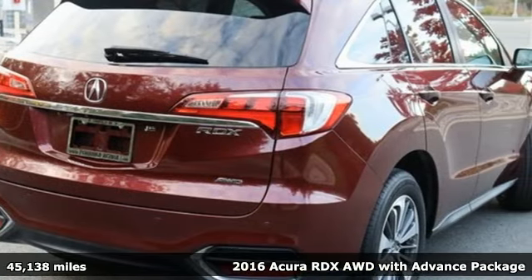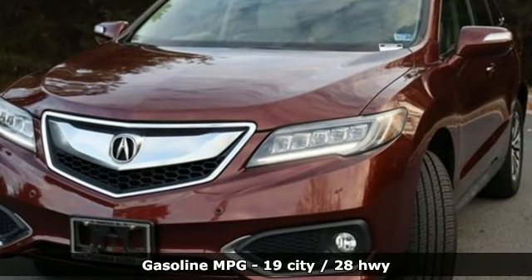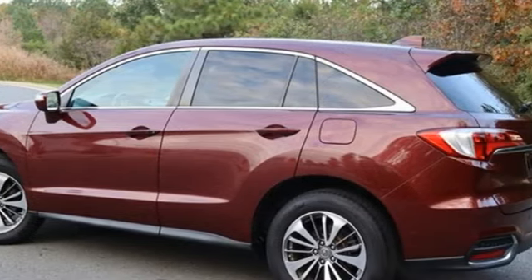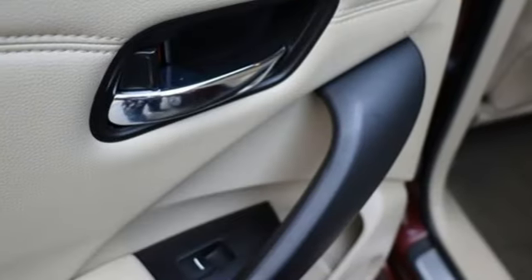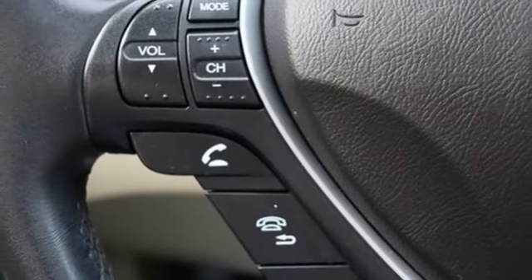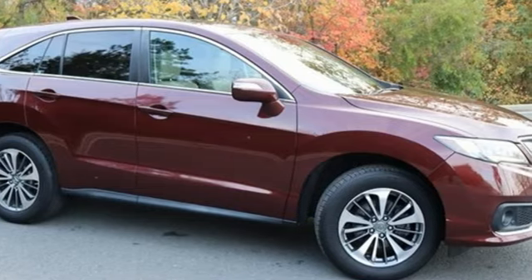Features include auto-dimming rear view mirror, memory exterior door mirror settings, dual zone climate control, integrated navigation system with voice activation, V6 engine, voice activated climate controls, remote engine start, streaming audio, express open and closed sliding and tilting sunroof, four wheel drive, and front heated and ventilated leather sports seats.